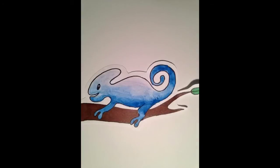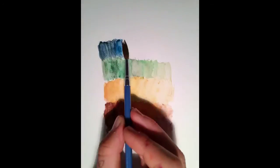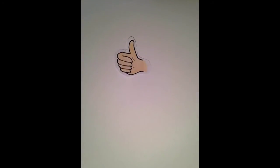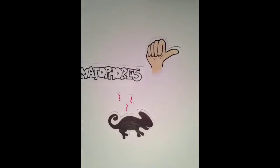When these three layers of cells combine together, they create a wonderful rainbow of shades and tints of colors, and it's truly fascinating. Color change is a very helpful ability — chameleons and other animals who have this ability usually don't generate their own body heat.